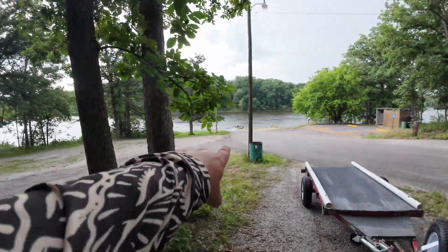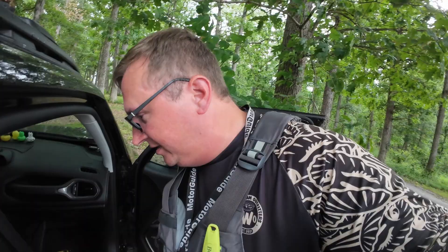Hey, what's up everybody! Steve with the Penguin Outdoors YouTube channel. I am excited — I got out of work early, I'm going fishing! The PWR 129 is down there waiting on us and it just started storming, and we don't care because we're going fishing.